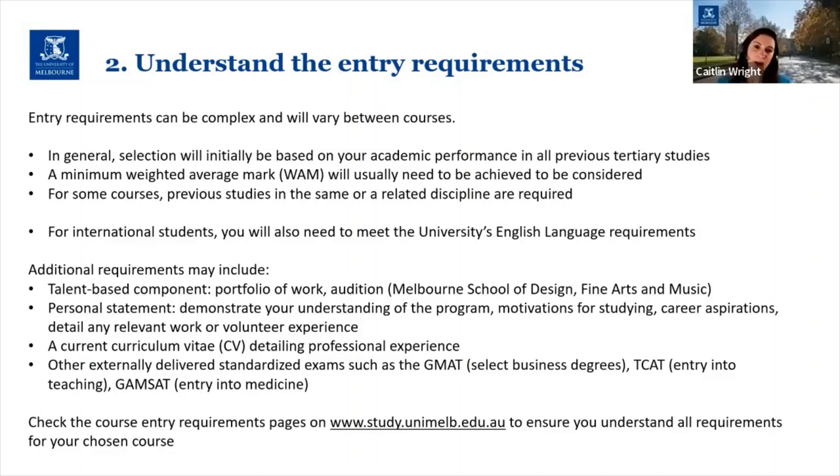The first thing we look at in most cases when selecting students into our graduate degrees is your academic performance from your previous tertiary studies. We look at the marks you've achieved over your undergraduate or other studies and create a minimum weighted average mark based on what you've studied — that is a number that needs to be achieved for you to be considered. If your minimum weighted average mark is below what is listed for the course, it's unlikely — unless you can enter through a special entry scheme — that you'll be successful in receiving a place.